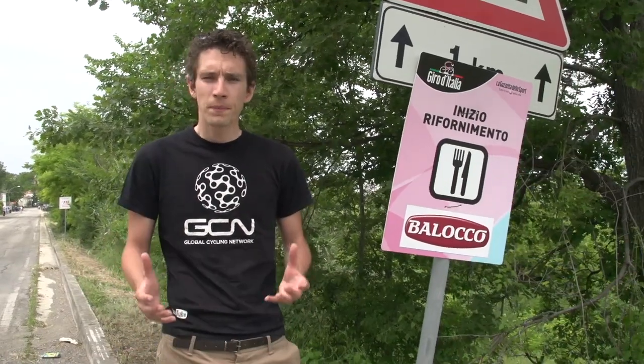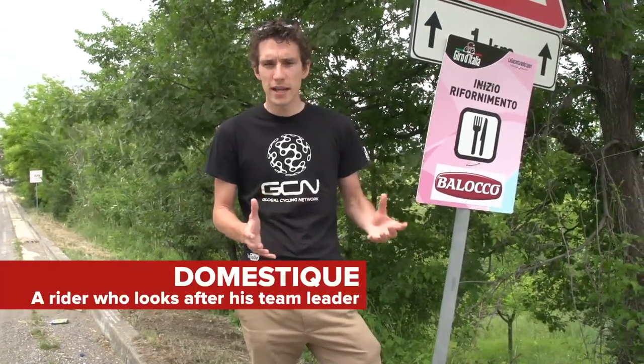As we know, during a race riders burn a huge amount of energy. So they can't actually start the day with enough food or drink on their bikes or in their pockets to sustain them for the day. So they have to take on a lot extra during the stage. Domestiques drop back to their team cars and pick up extra bottles and extra food as riders need.